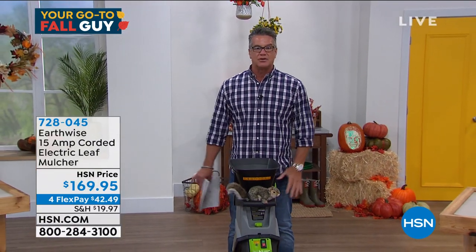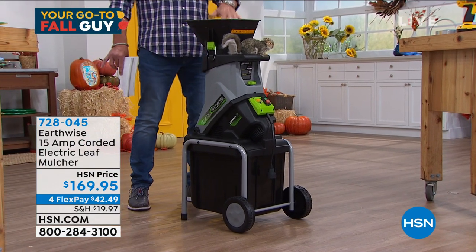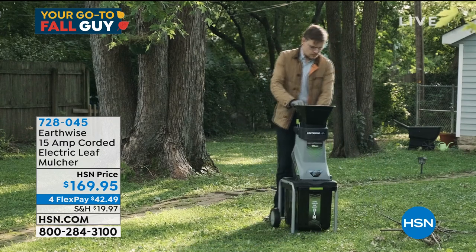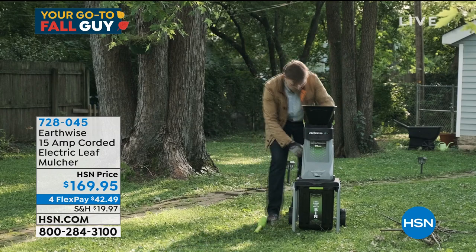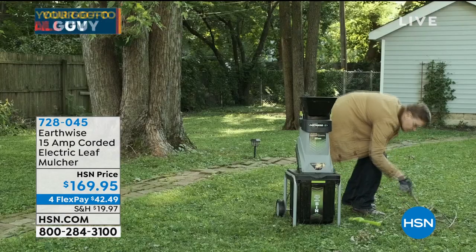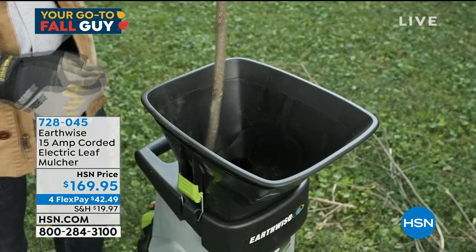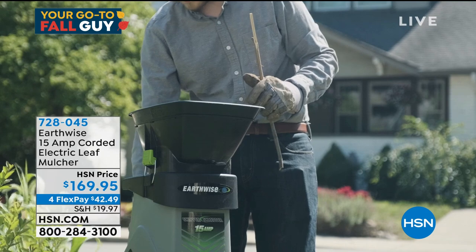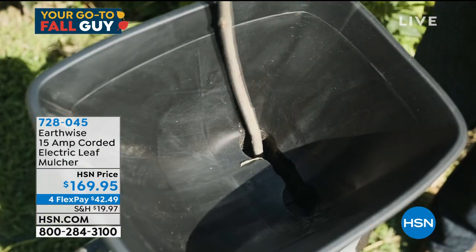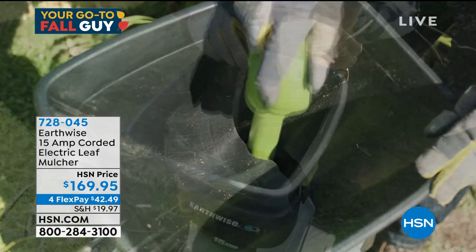I'm also really excited about a Chipper Shredder — we finally got one. We've been trying to get these for a long time, but they were price prohibitive at $400, $500, $600. Earthwise came up with one for us that's all electric. You put your twigs, branches, leaves, garden debris — up to almost two inches in diameter on your sticks — feed it into the top with the tamper, and it comes out as mulch. It's $169.95, item number 728-045. Peter Kilcone will be joining us later.